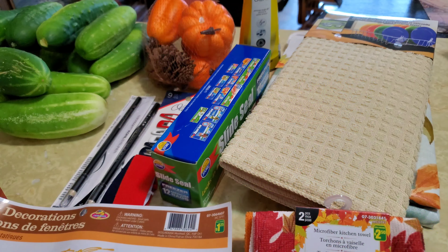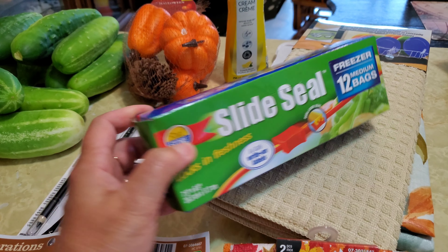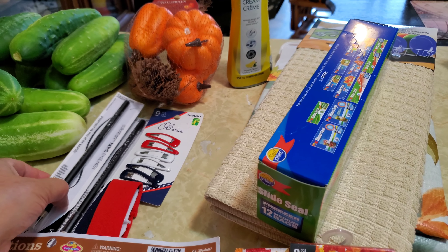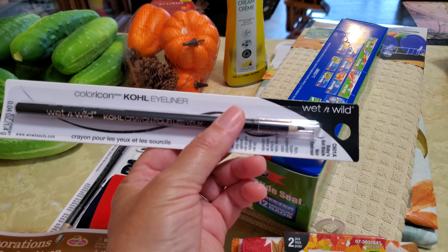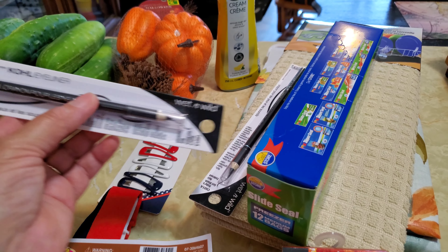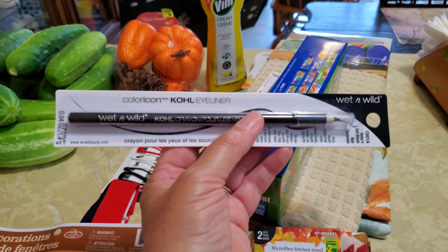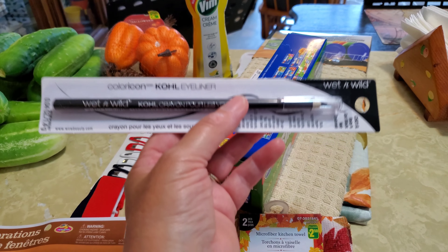I also picked up these medium-sized freezer bags along with some black eyeliner. They had this on for a really, really good price so I picked up two actually. I love black, as a lot of you know, and I use black eyeliner — black goes with anything.